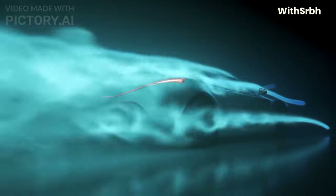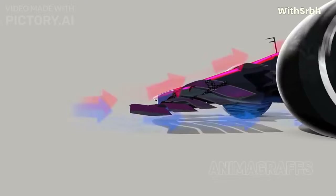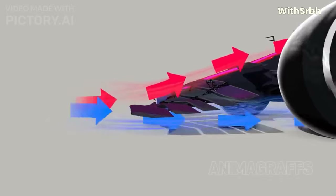Formula 1 cars are designed with aerodynamics in mind. They are built to be as streamlined as possible to reduce drag and increase downforce. This allows the car to grip the track better and travel faster through corners.